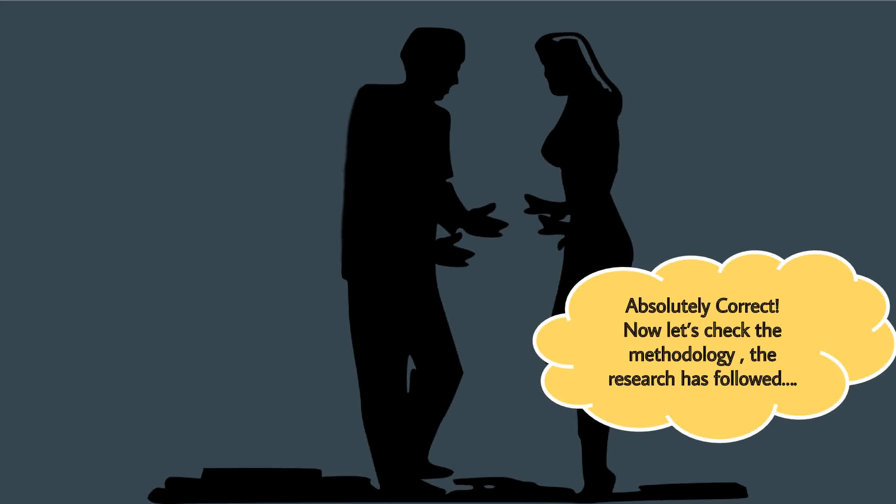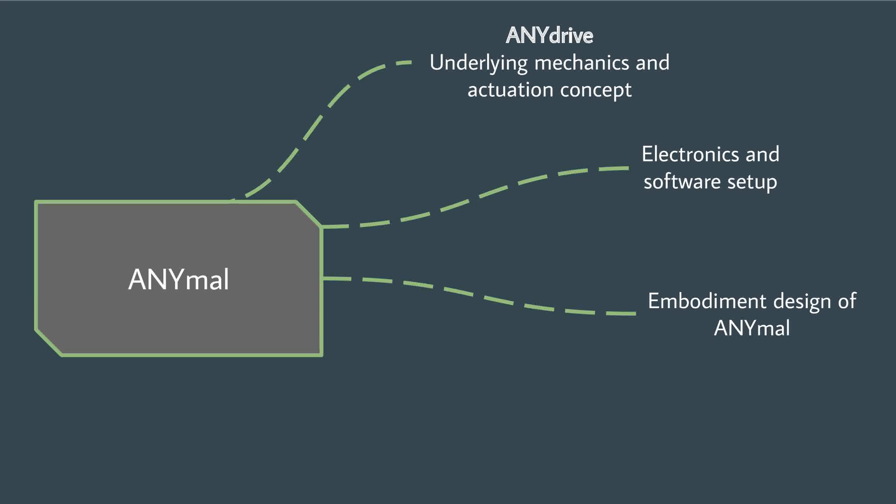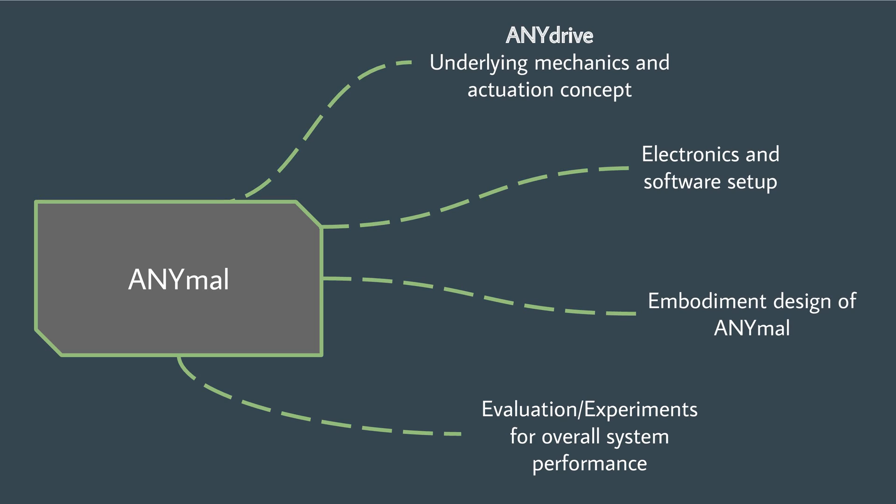Absolutely correct. Now let's check the methodology the research has followed. The authors started the paper with the introduction of the actuation concepts used in ANYmal, then explain the control configuration of the machine. The paper then focuses on the embodiment design of ANYmal and explains the evaluation in terms of experiments.